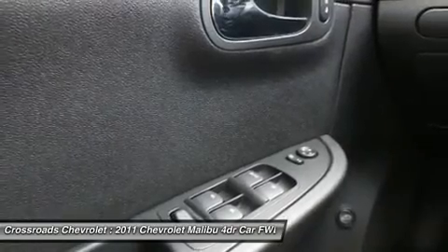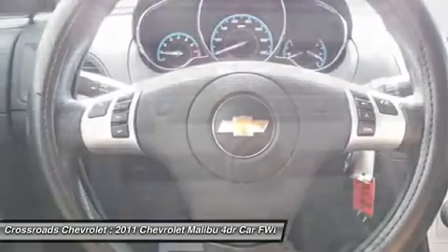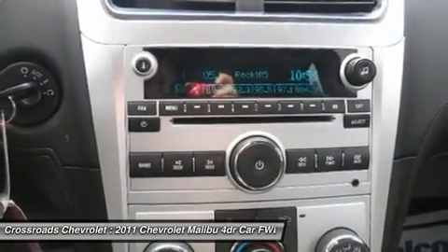Power windows, power door locks, keyless entry, remote trunk release, security system, engine immobilizer, AC, rear defrost, power outlet.